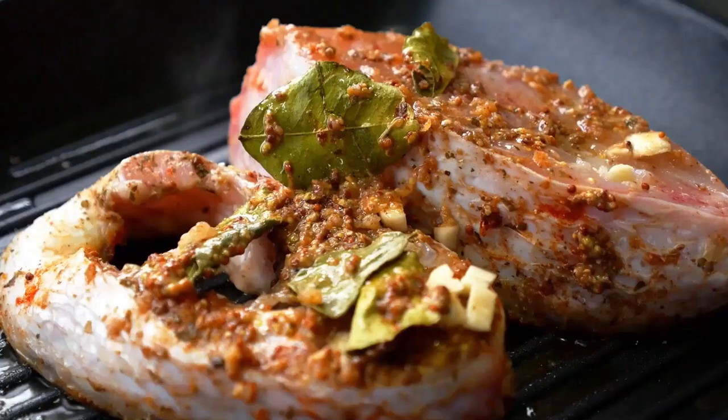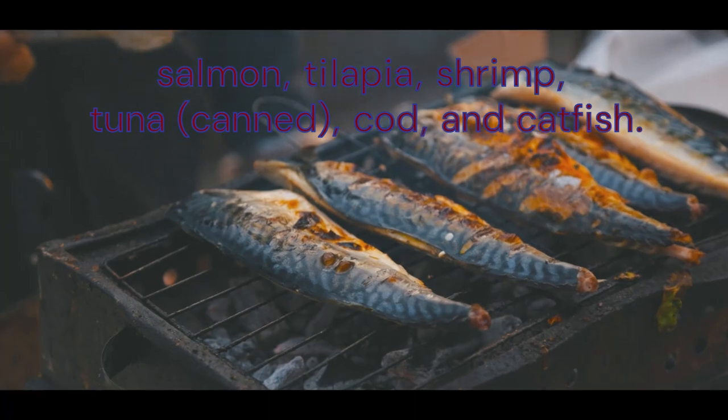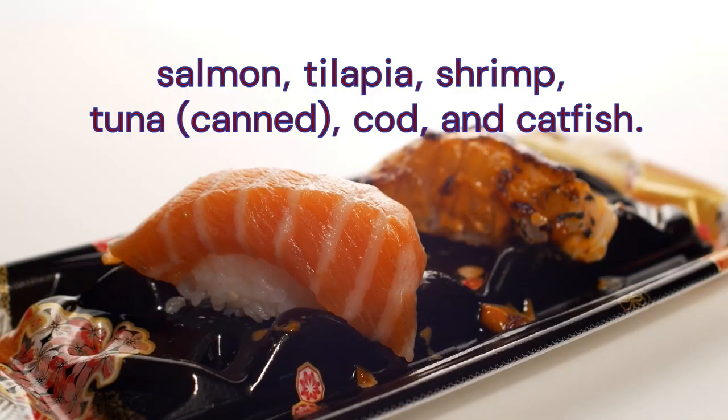Omega-3 fatty acids may also play a role in determining the length of pregnancy and preventing perinatal depression. Be sure to choose a variety of low-mercury fish, such as salmon, tilapia, shrimp, canned tuna, cod, and catfish.